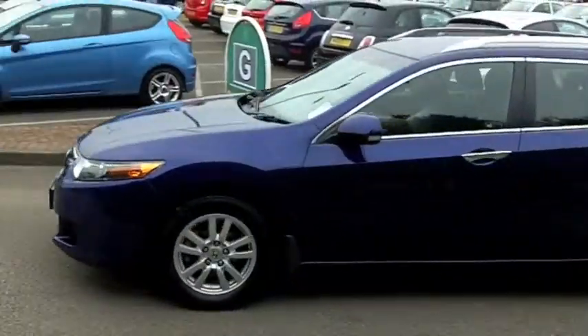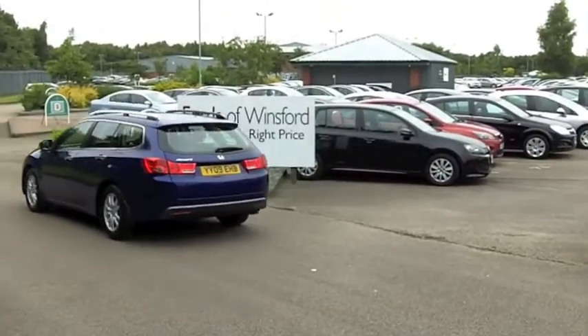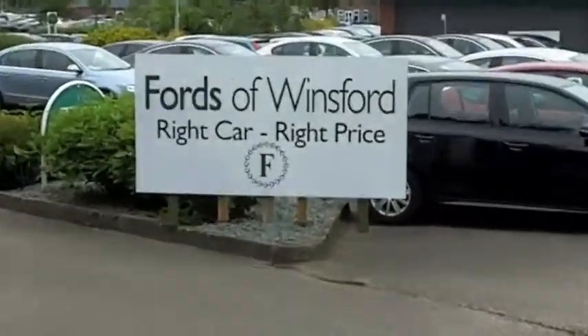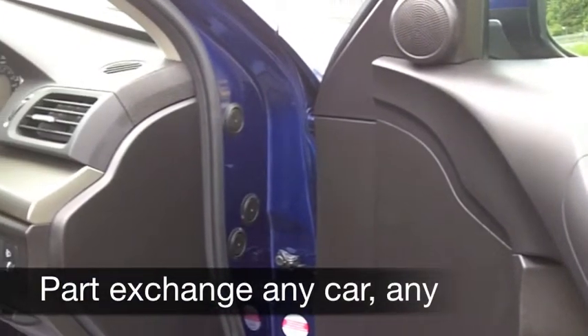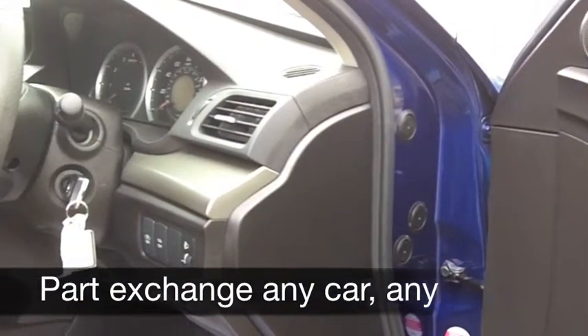This is a smart-looking car inside and out, and up front you've got a 2.2 engine. It comes from 2009, it's covered about 41,000 miles, so just about what you might expect for each year.